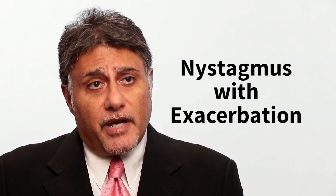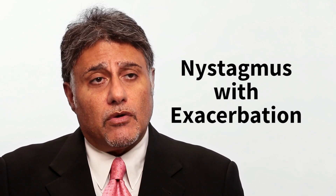During an acute MS exacerbation, nystagmus can occur, and once the exacerbation resolves the nystagmus often goes away. But for some people it becomes permanent, which is very challenging. Treatment usually starts with non-surgical options — there is a long list of medicines that people have tried to help dampen or stop the nystagmus. Prisms can sometimes help as well. Surgical options exist but are generally avoided, as there are no guarantees.